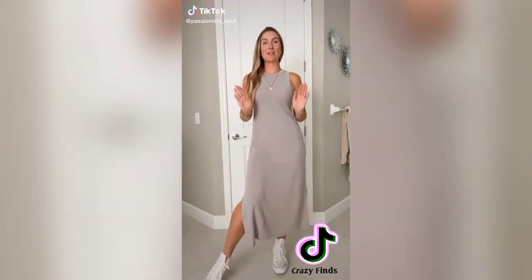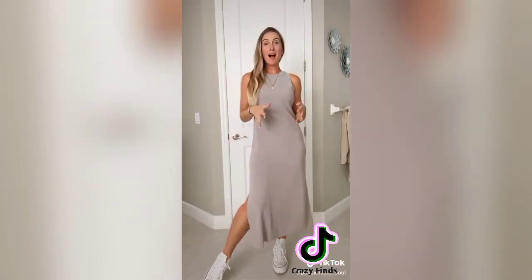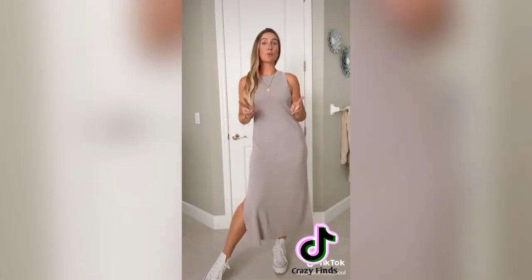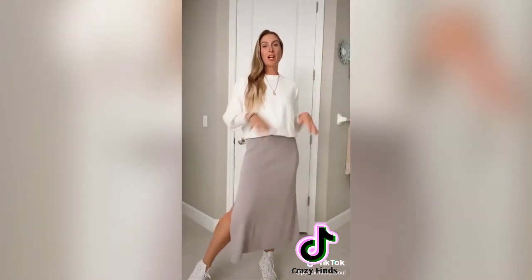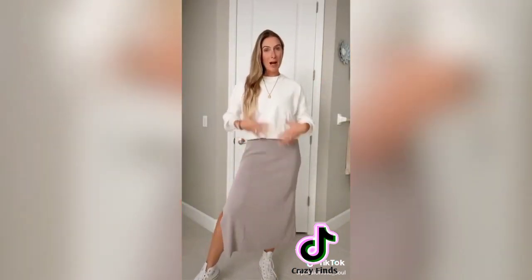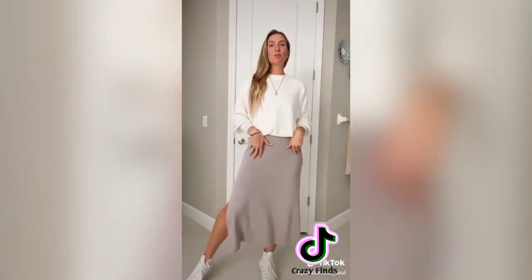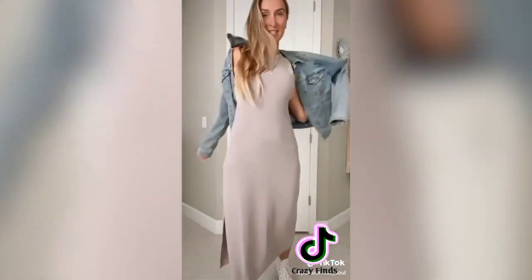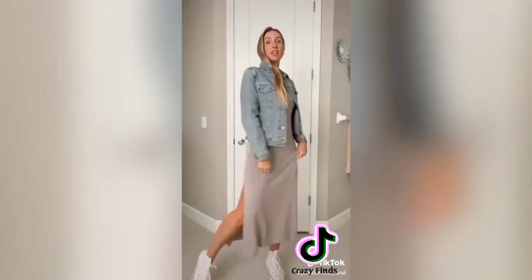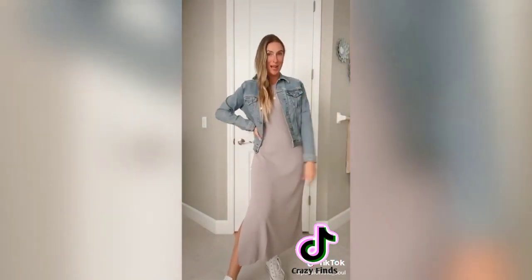I just got this dress in from Amazon and the material is amazing. In the fall it tends to be colder in the morning and hot in the middle of the day, so I wanted to show you two different ways to transition this look. First, you can layer with a sweater — I like to choose a slightly baggier, more cropped option so if it gets too hot you can take it off; it gives the illusion you're wearing a skirt. You always have to have a great jean jacket in your closet — a little more casual but easy to take on and off. Which one do you guys prefer?